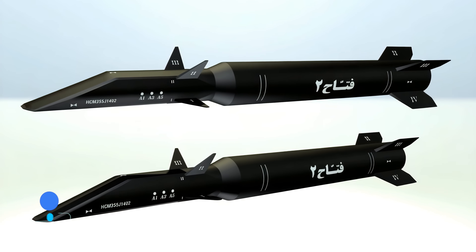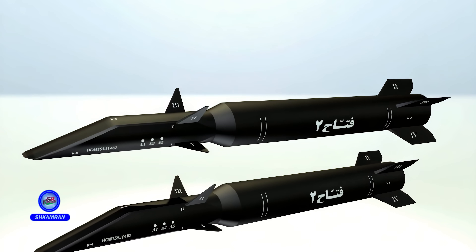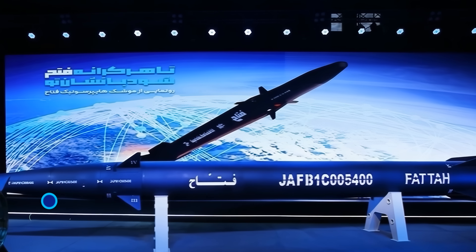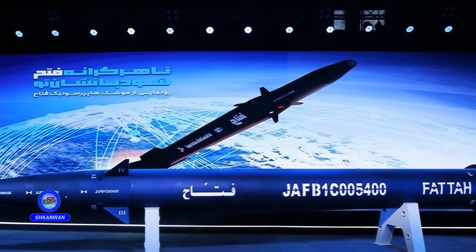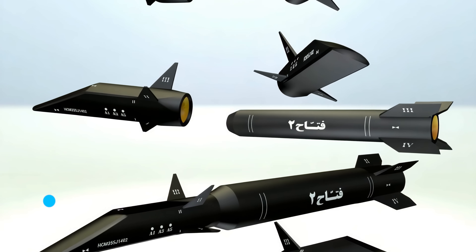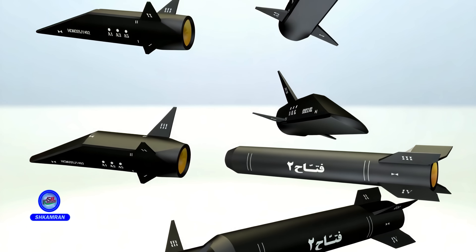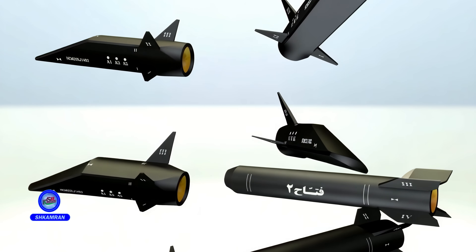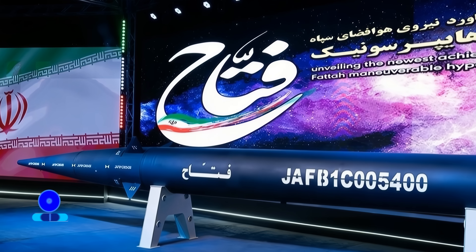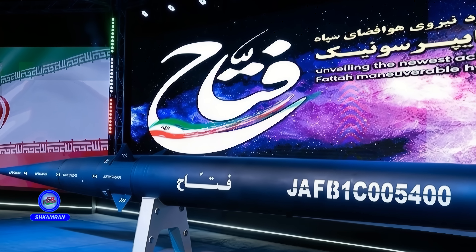FATA is equipped with a conical warhead capable of performing extreme maneuvers in the final stage. The warhead contains a small motor with thrust vector control nozzles activated near the target. This motor allows the warhead to adjust its trajectory and perform complex evasive maneuvers. Its high speed and agility make interception by enemy defenses almost impossible.